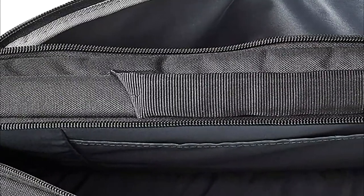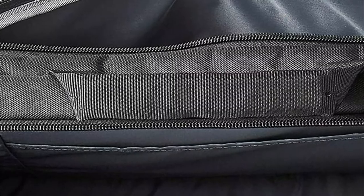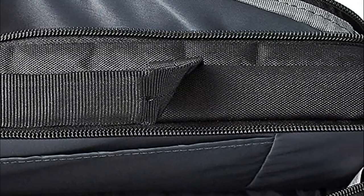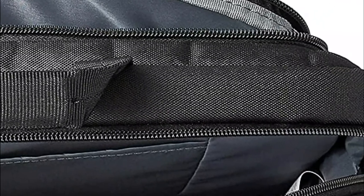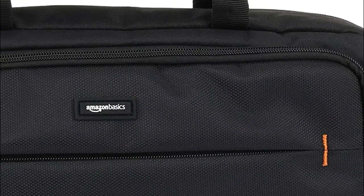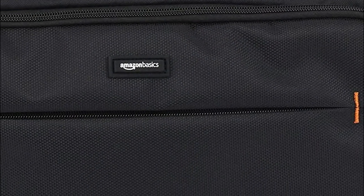With weatherproof, durable material, robust zippers, and sturdy handles, these bags are ideal for use on the road, while commuting, or for protective storage. With a flexible cushion shape, the bag protects against everyday scrapes and bumps and comes with easy-to-use zipper toggles.